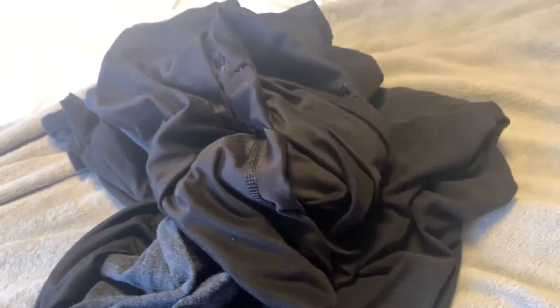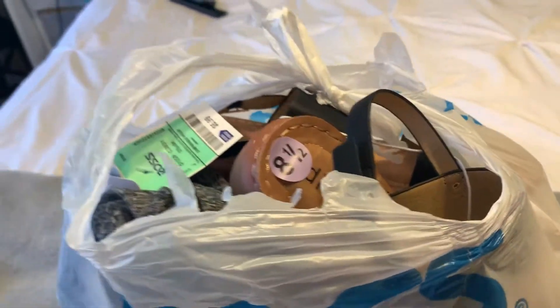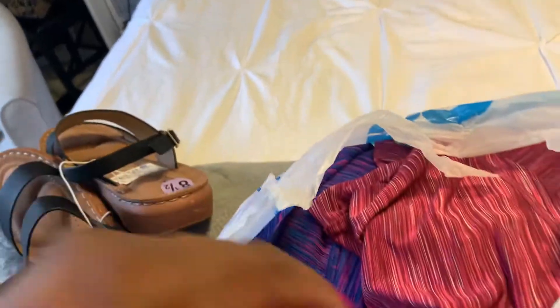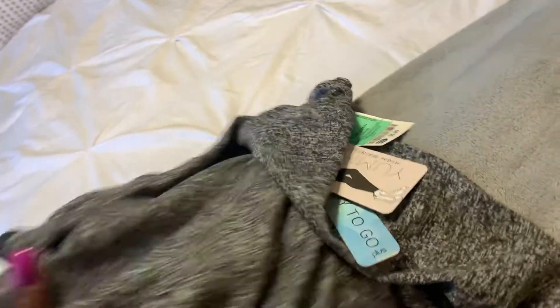So now let me just show you what I got. I've been looking for some things to work out in. Let me see if I can get it open. Let's pick out these cute little sandals for now — this has nothing to do with the workout, but they were only $9.99 so I got those. Then here is my workout outfit. You're probably saying, why does she keep getting the same ones like she did at Shein, but it's okay.